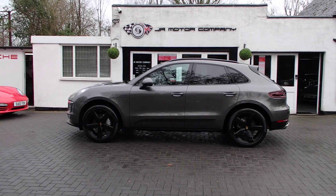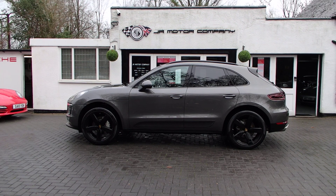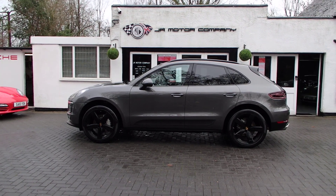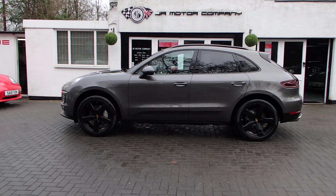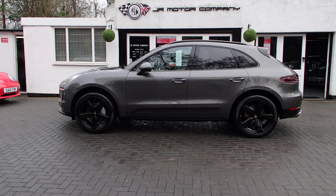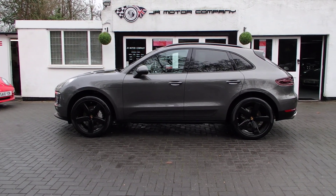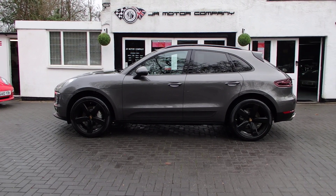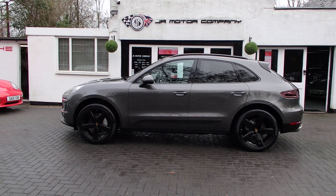Good morning everybody, I hope everybody's doing good on this winter's day. We've got a bit of a special Macan here for you — Agate Grey, huge spec. This one's got £16,000 worth of factory options. I'll run you through a few and the balance of the options you'll see on the website.